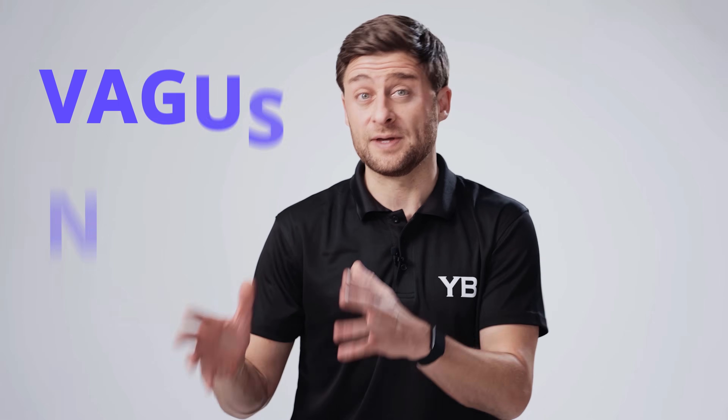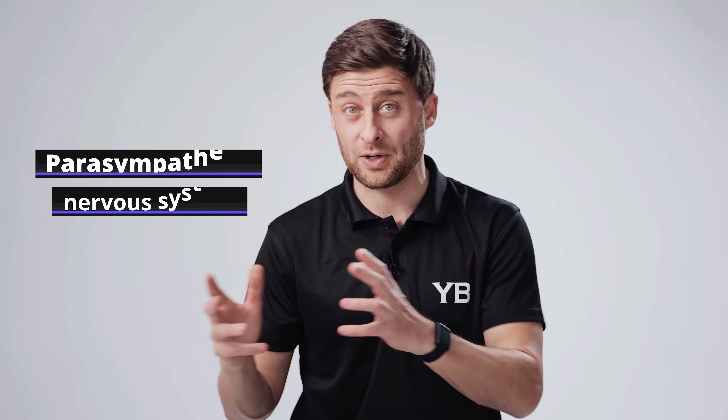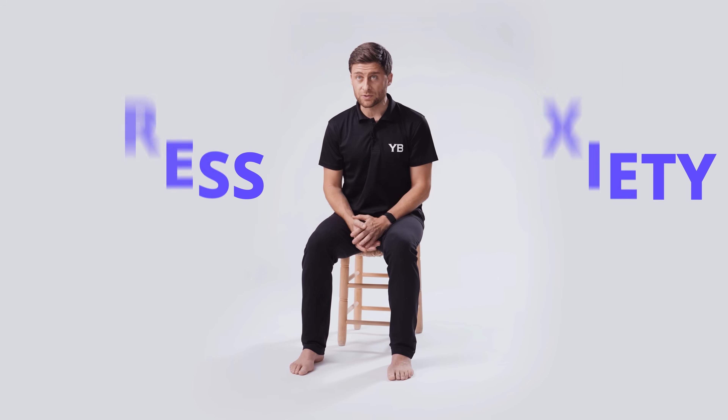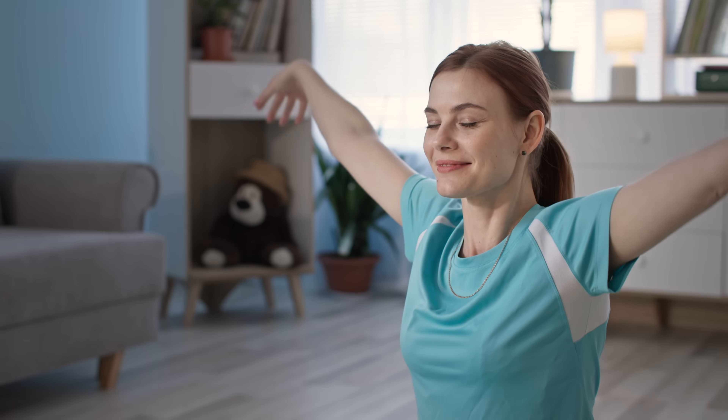Let me guess, you've heard about the vagus nerve. You understand that this 10th cranial nerve is largely responsible for your parasympathetic nervous system response, your rest and digest response. Super important for managing stress and anxiety. You've probably also heard that breathing exercises are one of the most effective ways at home to predictably stimulate your vagus nerve.